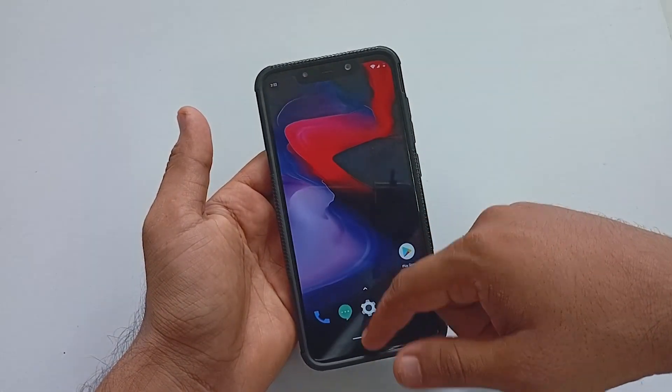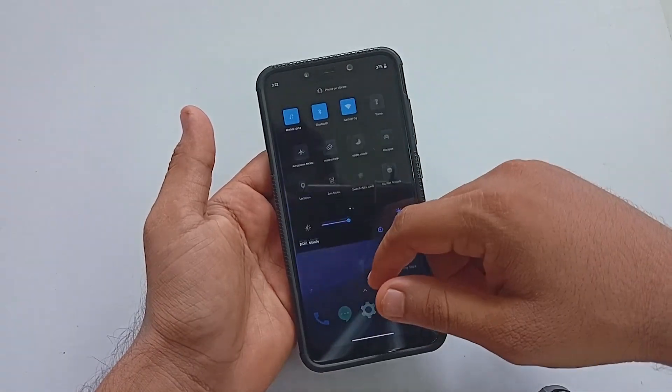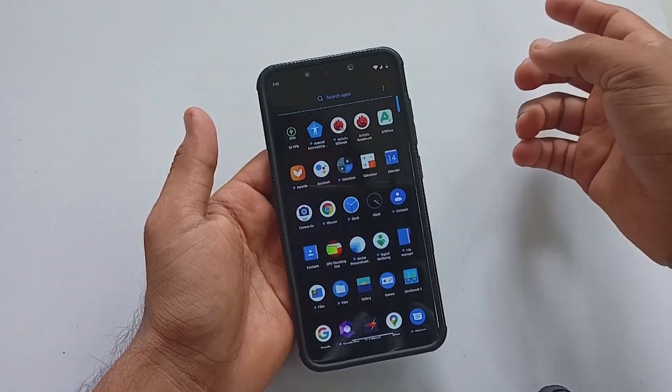The recent menu animation is pretty neat and smooth. There is only a clear all option present here.